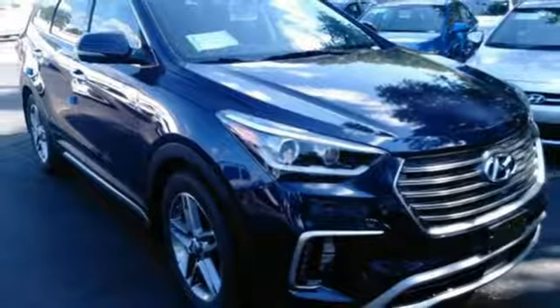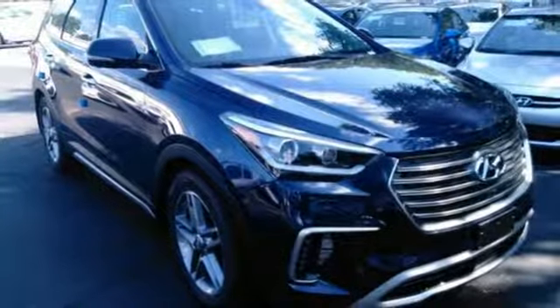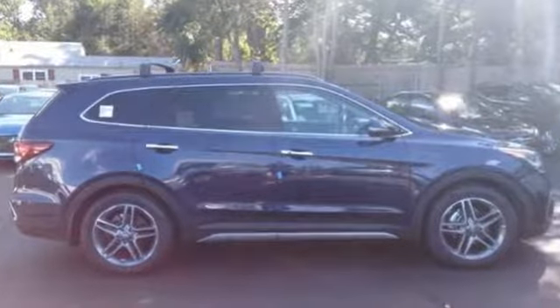You'll love the sliding second row seats and split folding third row seats when you need to load up this Santa Fe. It also has a rear view camera and Hyundai Blue Link connected car system.